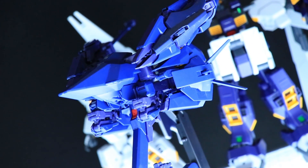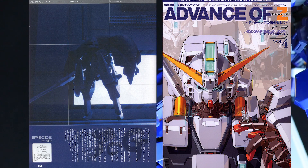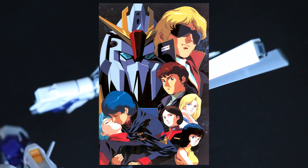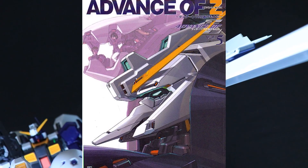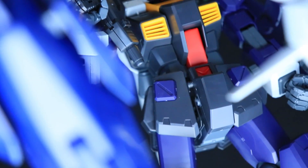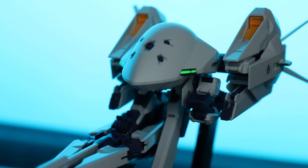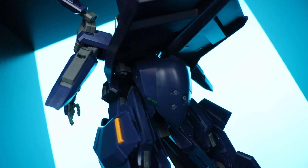As for Advance of Zeta itself, this was a photo novel and a manga, both published in different Dengeki magazines. It's set just after the original Gundam series and before the second Gundam series, which was Gundam Zeta. The whole purpose of these stories was to describe the development of weapons by the Titans test team.